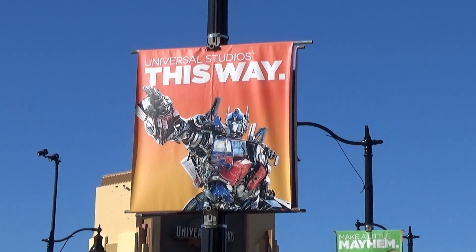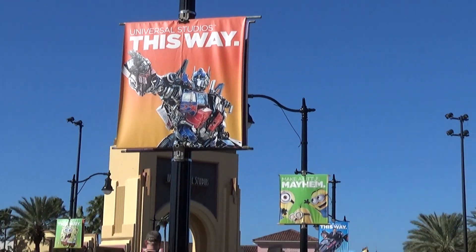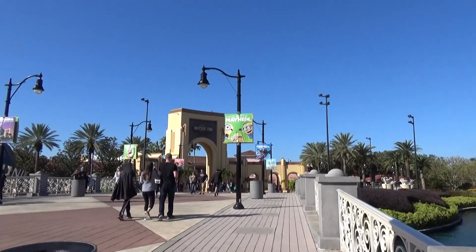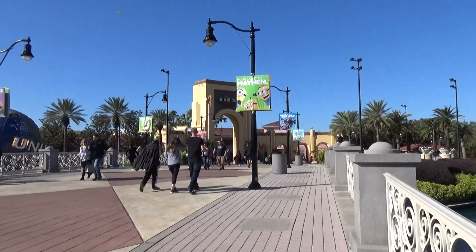What is up, everybody? It's been about a month or so, so it's time to do another Universal Orlando update. Going to wander around and show you everything interesting going on at Universal Studios Florida and Islands of Adventure. Let's go check things out.